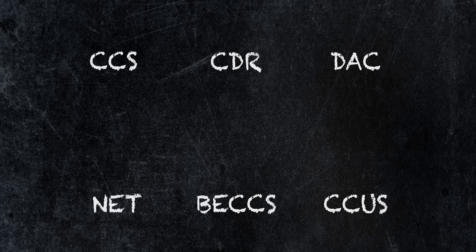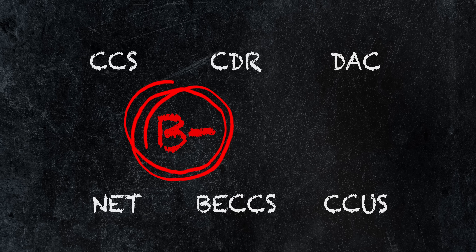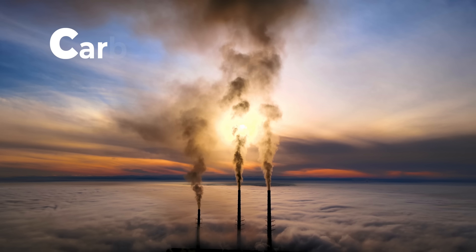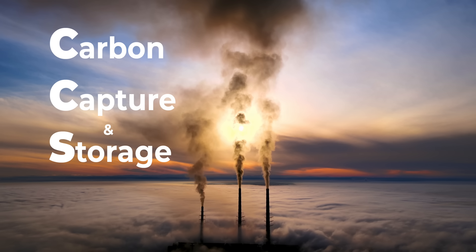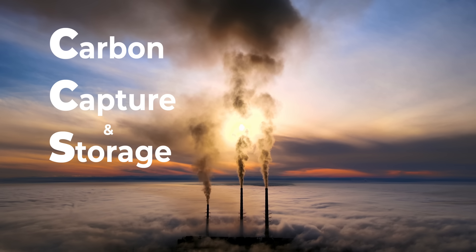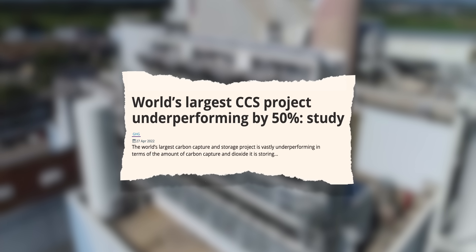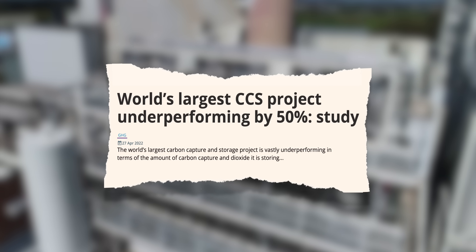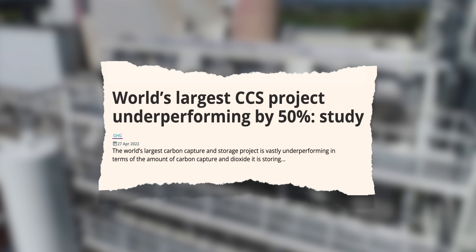None of these techniques are yet 100% effective, none of them are easy to scale up, and all of them come with a hefty price tag. There are just a handful of demonstration CCS plants running in the world at the moment, and a study in 2022 found that they were mostly only capturing about 50% of the amount of carbon that had been planned. So it does work, but it doesn't work very well yet.